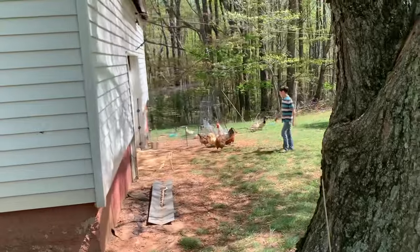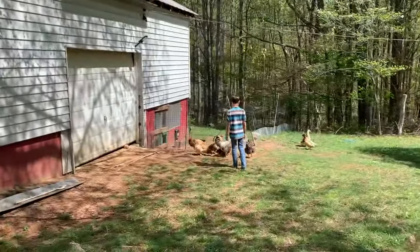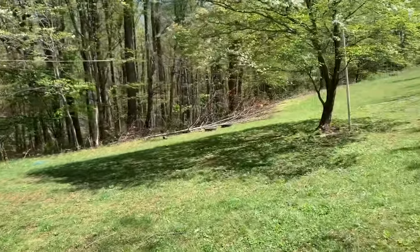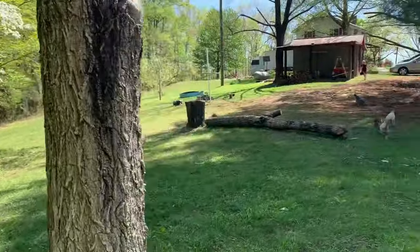This is the chicken yard. I'm going to have to do a different tour of the chicken coop and barn another day, but the chickens mostly just free range. I'll do a video about free-ranging chickens sometime too.